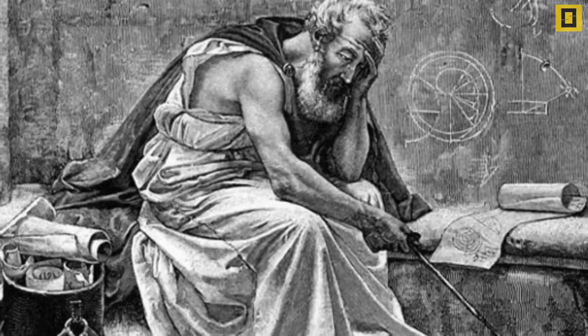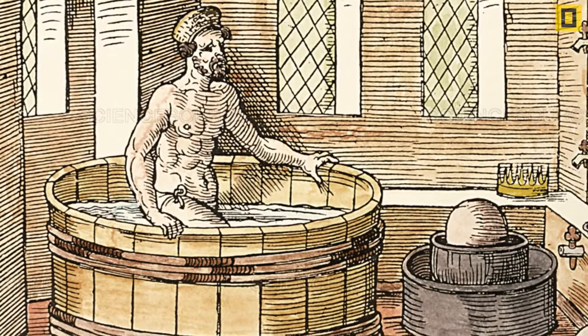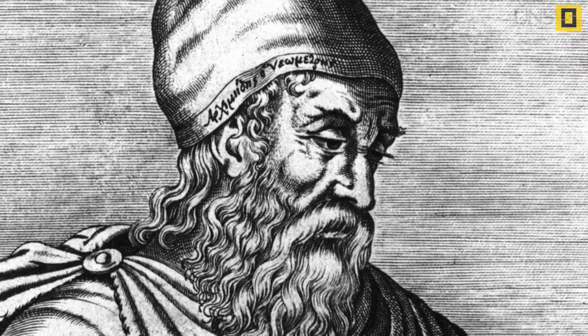He found the answer to the question he was puzzling over for a long time and started running in the streets shouting Eureka. The man is Archimedes and the principle he discovered was named after him.